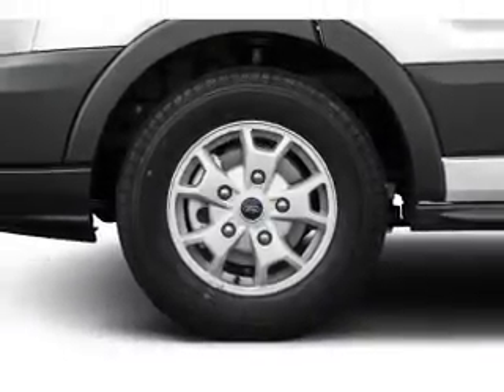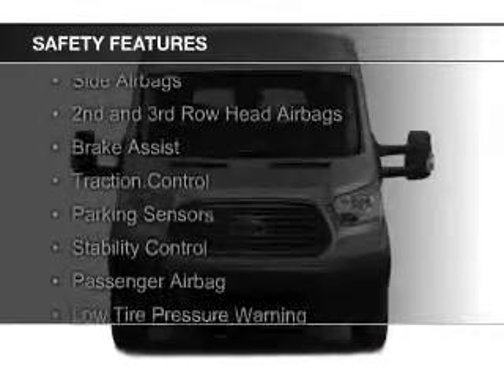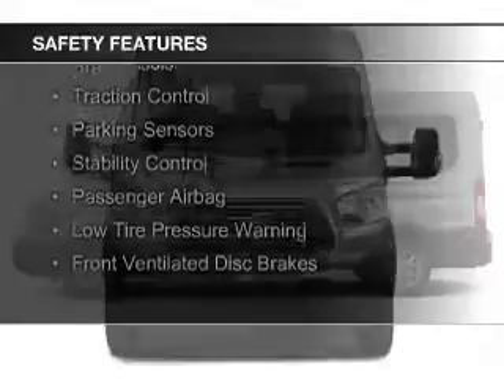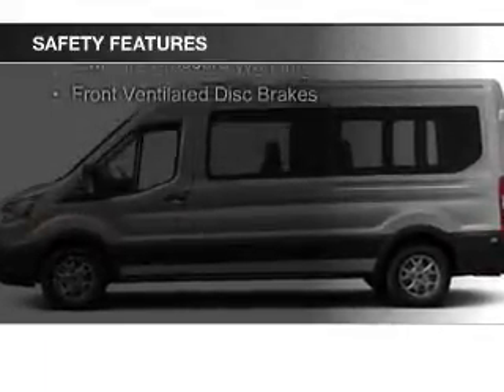And AM-FM stereo. Safety was made a priority with these features: curtain head airbags, side airbags, second and third row head airbags, brake assist, and traction control.